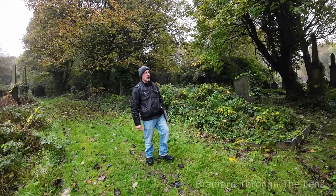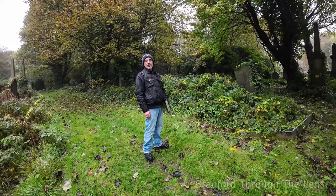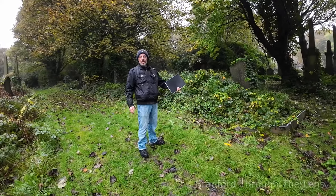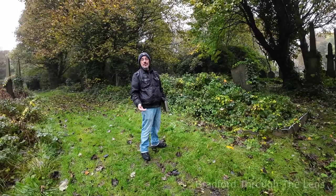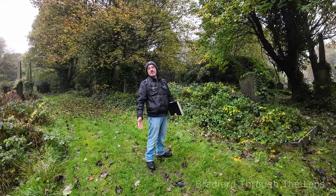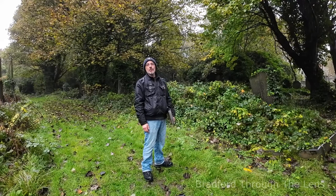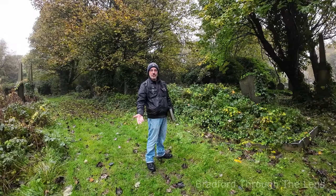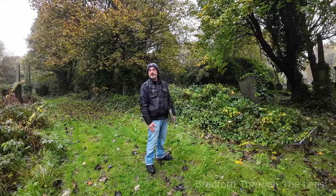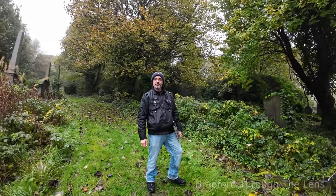The good thing is they are identified — we have names, ages, addresses, and occupations. Normally in a mass grave you wouldn't have those details. Like at Bowling when they moved them from the cathedral, you'd have no record, just boxes. But here we know exactly who is buried, their names, addresses, occupations, and how much was paid.